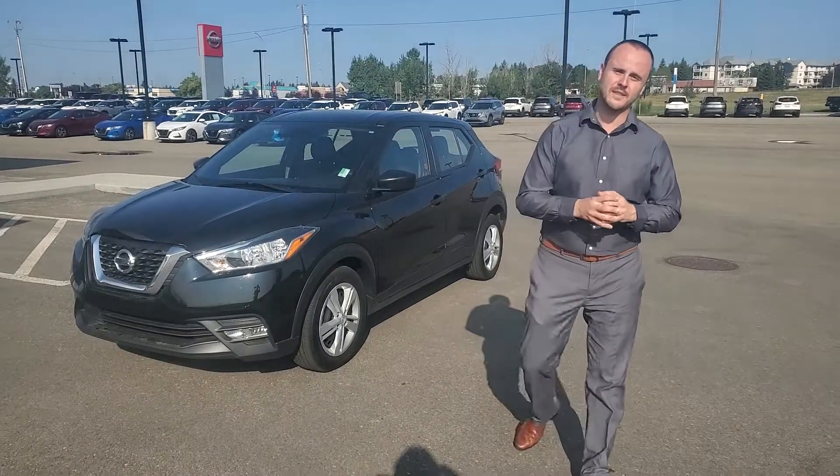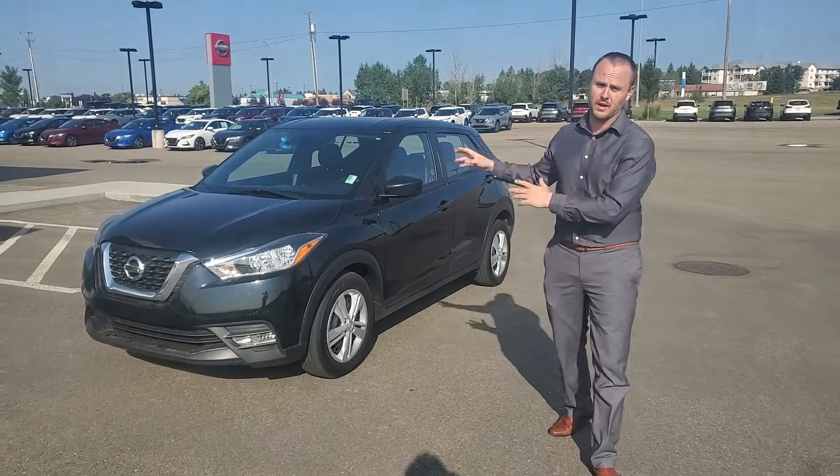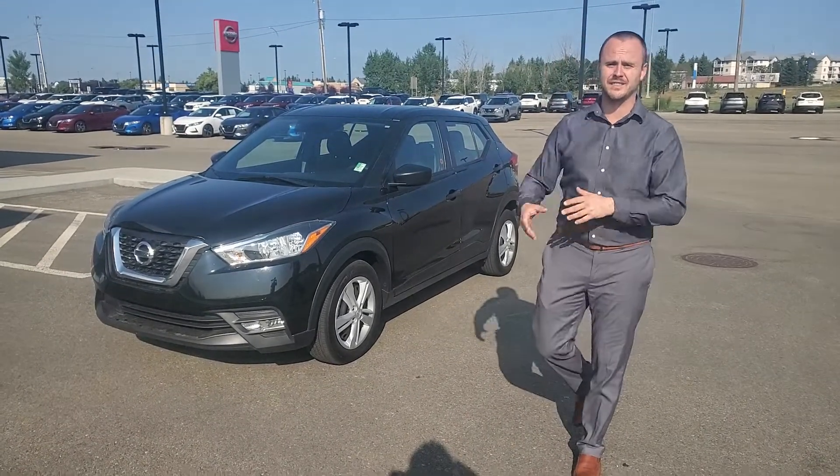Hey there Sharice! It's Chris over here at Northside Nissan. I haven't heard back from you yet on your inquiry of the original vehicle, so I wanted to show you the 2019 Nissan Kicks as an option.